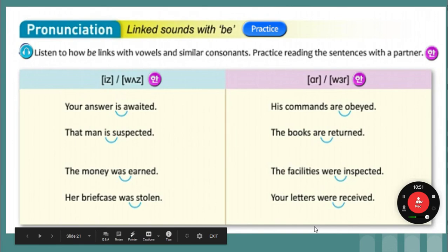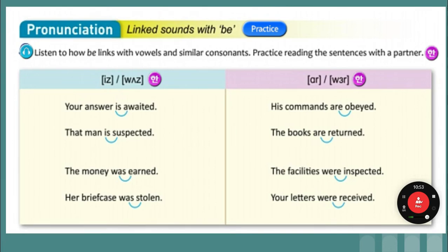Pronunciation: listen to sounds with B. We're combining sounds. If the two vowels are close enough together, they sound like 'is' and 'was' — they sound like a Z sound. Listen and repeat.